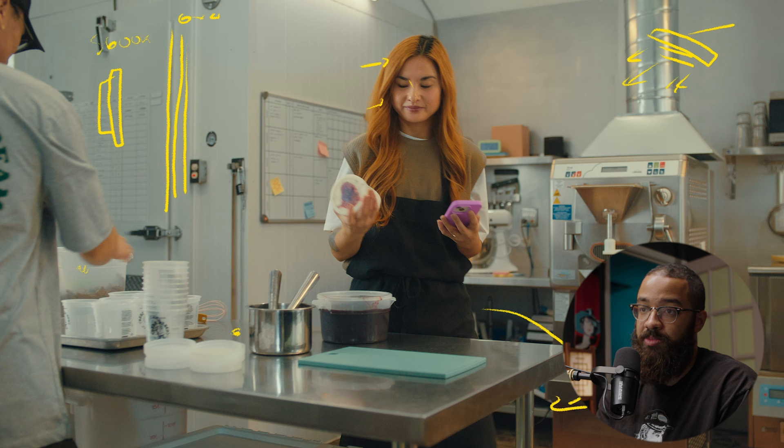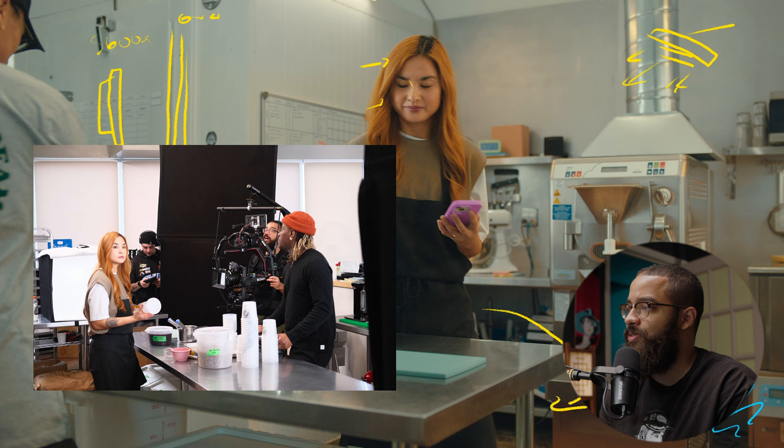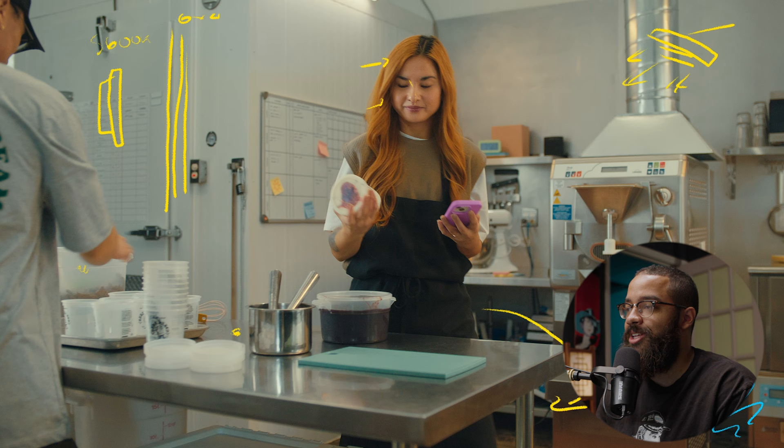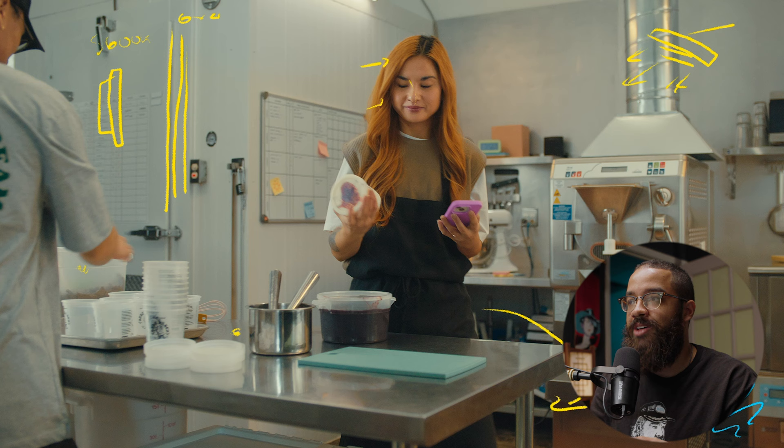Behind camera I had two floppies — black material — to add contrast. When shooting wide scenes with a moving talent, it's hard to add contrast back to the face. The way you achieve it is by adding more levels to the talent from your key side and playing with the natural light already in the room.